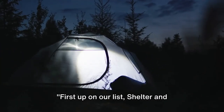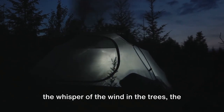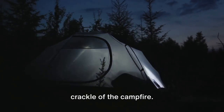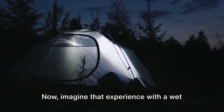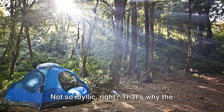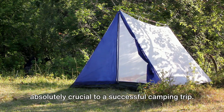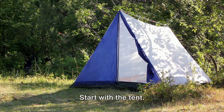First up on our list: shelter and bedding essentials. Imagine being out there under the stars, the whisper of the wind in the trees, the crackle of the campfire. Now imagine that experience with a wet sleeping bag or a collapsed tent. Not so idyllic. That's why the right shelter and bedding essentials are absolutely crucial to a successful camping trip. Start with the tent.